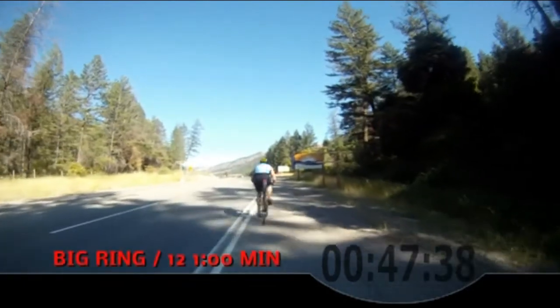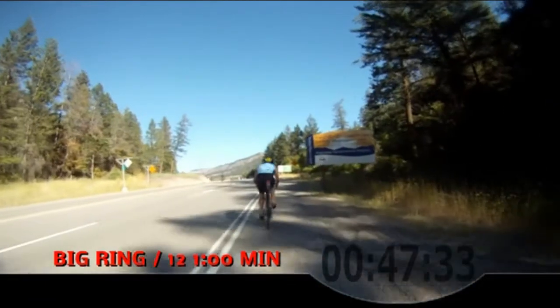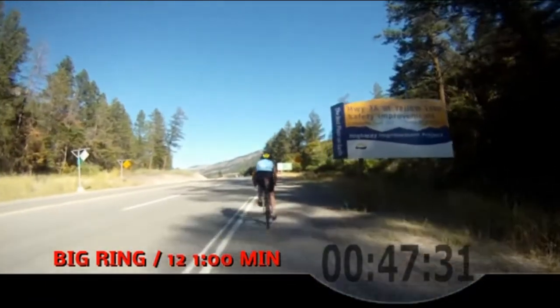Okay, last change. Big ring on the front, 12 on the back in 3, 2, 1. Change it up. One minute and we're over the top.